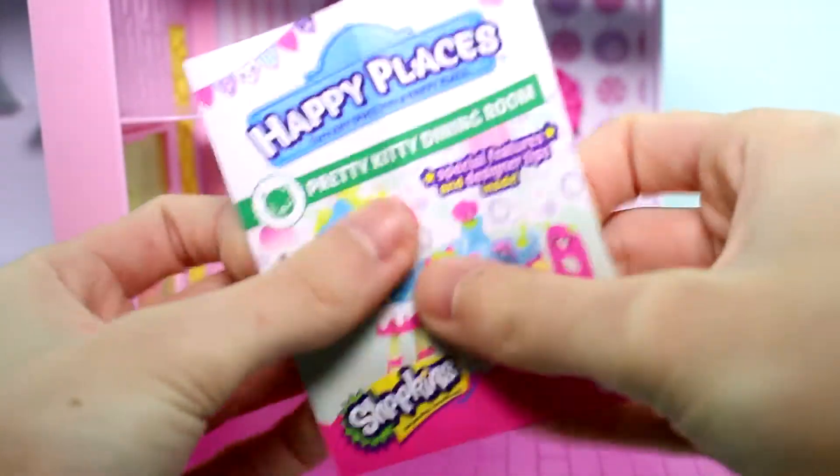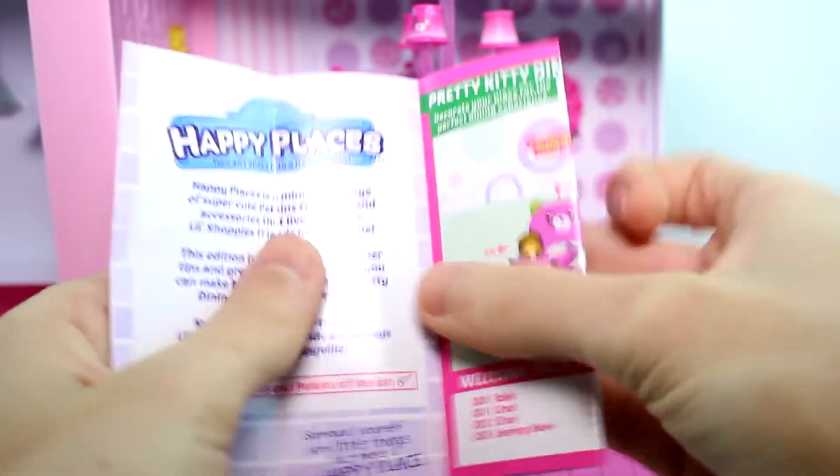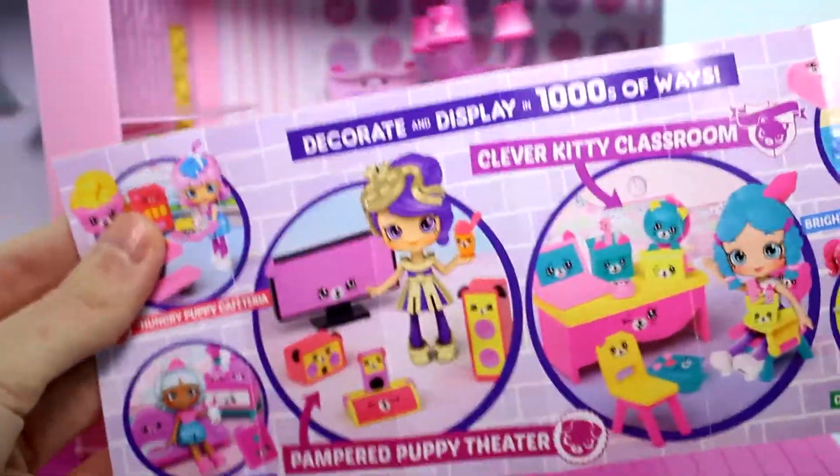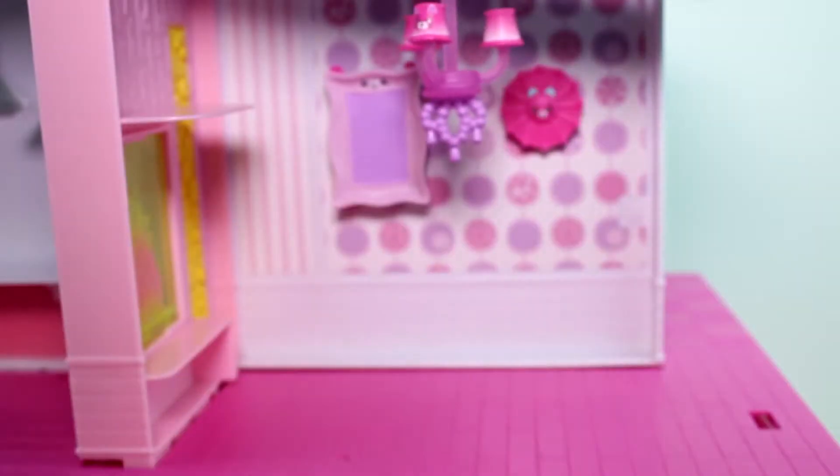Inside the pack you get the checklist. It shows you which ones you get inside, and then on the back it shows all the other ones you can select. So let's go ahead and jump into this.